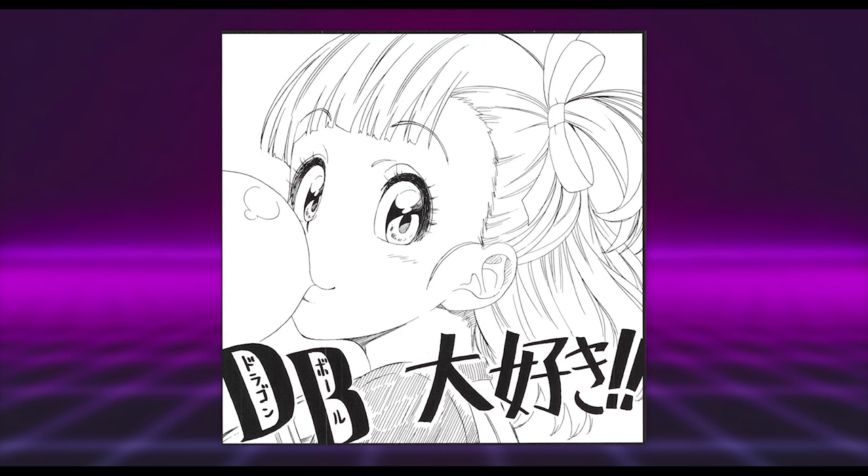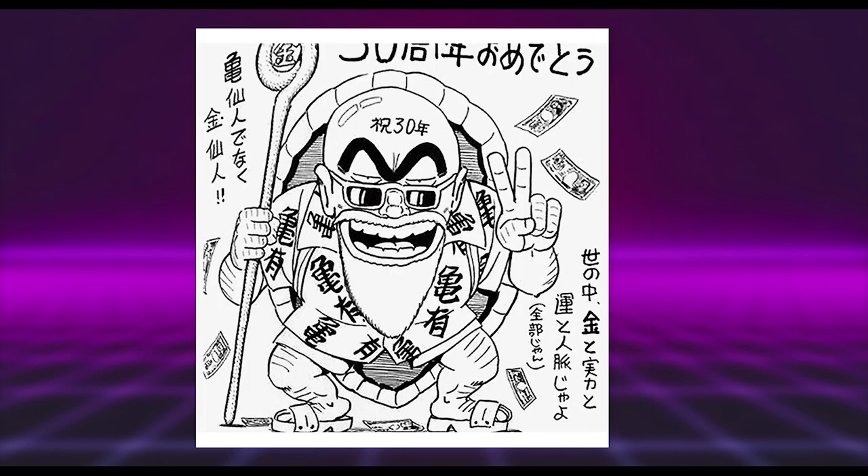Next up we have a rather cute Bulma piece by Naoshi Komi, best known for his series Nisekoi. It has a really nice soft touch to the line work, with quite thin lines that complement the character rather well. The eyes are also very well drawn and detailed — just a great piece.